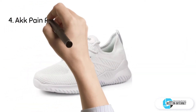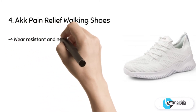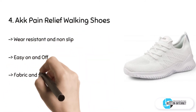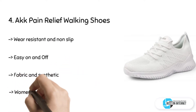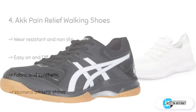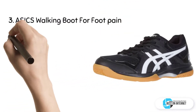The fourth product we have is ACT Pain Relief walking shoes. The sole is made from a resistant MD outsole — it is wear-resistant and non-slip. It comes with fashion laces with easy adjusting for any occasion, and it has a soft memory foam insole.